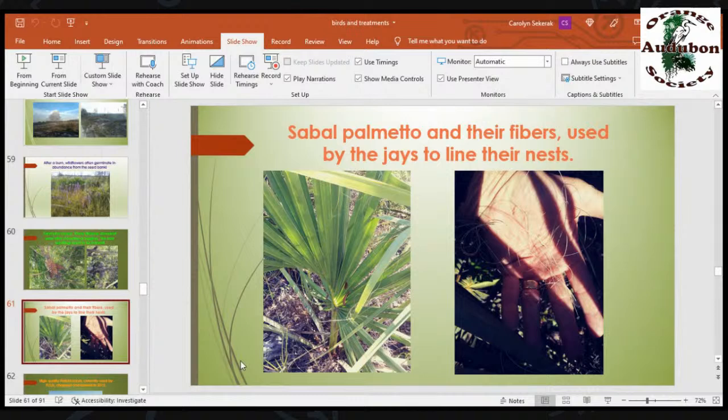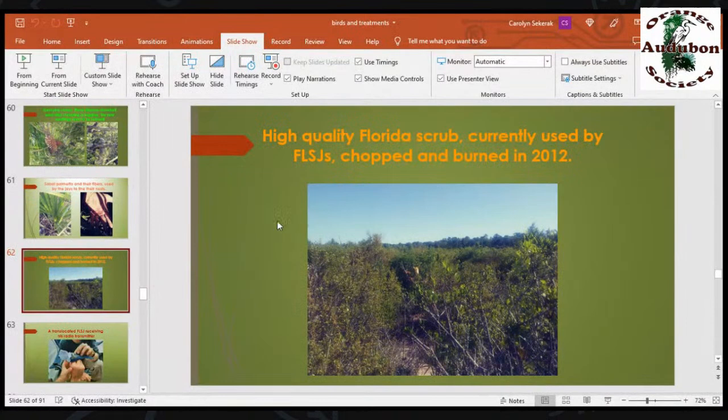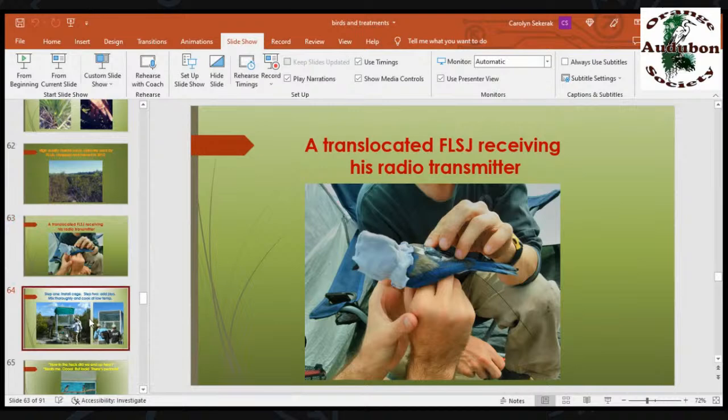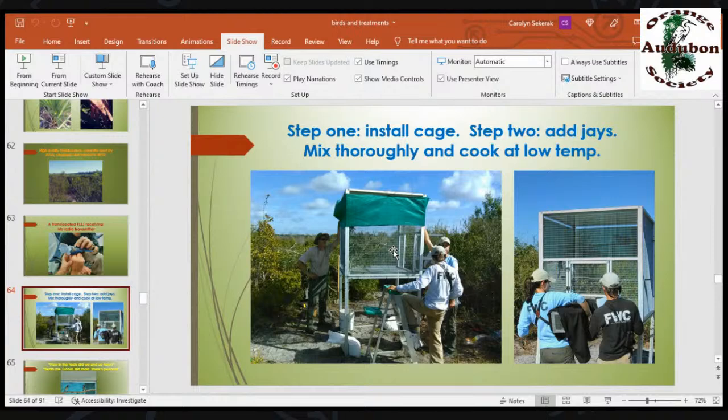Sabal palmetto fibers are used by the jays to line their nests — only these fibers; that's the only thing scrub jays will use to line their nests. High-quality Florida scrub currently used by Florida scrub jays, chopped and burned in 2012. This is perfect scrub habitat and the jays are in there. This jay was translocated from Ocala — he's receiving his radio transmitter right now. They'll take this hood off and he gets released onto Seminole State Forest. This bird did quite well and has had breeding success on Seminole State Forest. At the time we were using soft-release cages so the birds could acclimatize themselves.